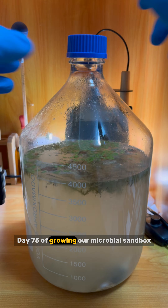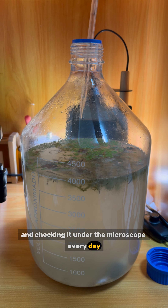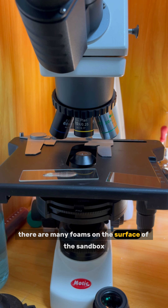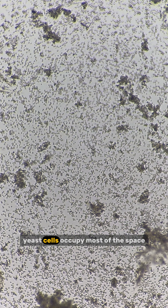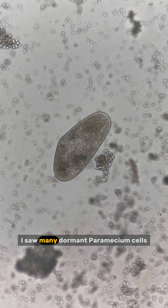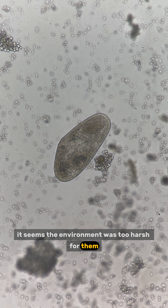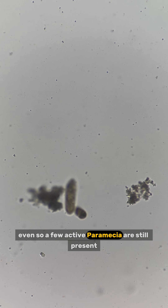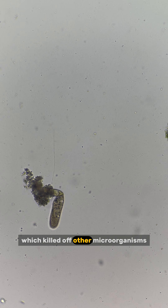Day 75 of growing our microbial sandbox. Due to the action of yeasts, there are many foams on the surface. Under the microscope, yeast cells occupy most of the space, with only a few other microorganisms swimming around. I saw many dormant paramecium cells scattered everywhere — the environment seems too harsh for them. Maybe yeast fermentation produced too many toxic byproducts, which killed off other microorganisms.